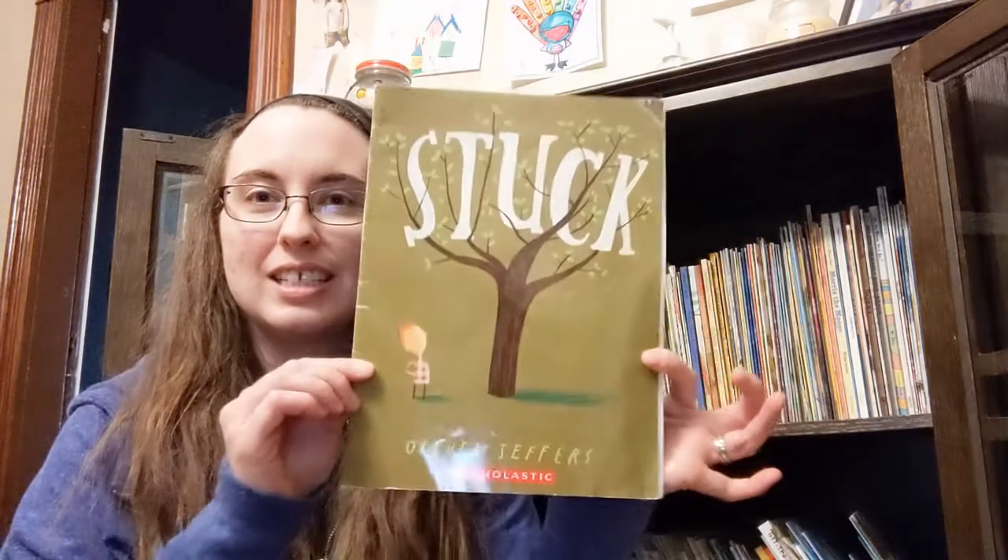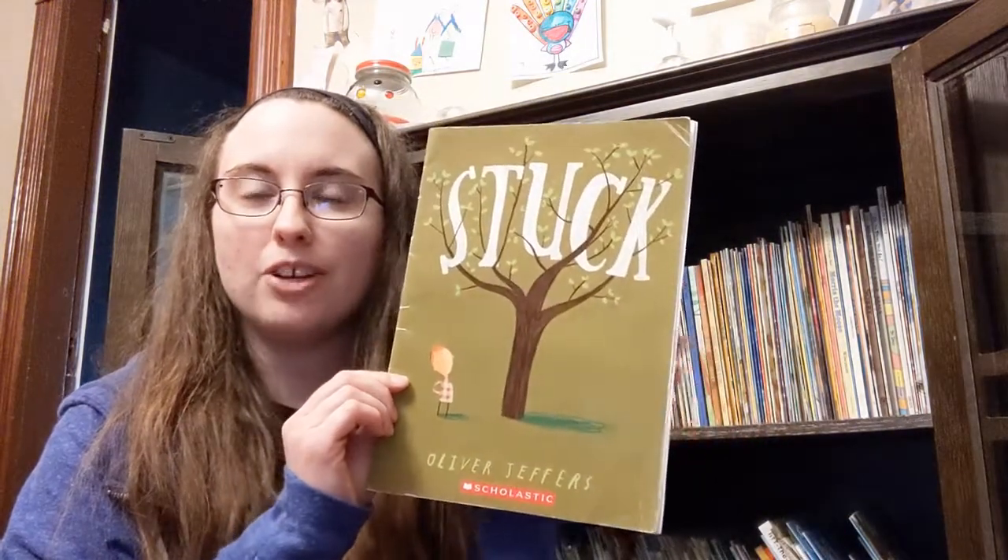Hi everybody, welcome back to my channel. My name is Zoe and I wanted to talk about another children's book that we have in our home that is absolutely one of our favorites — and that is 'Stuck' by Oliver Jeffers.